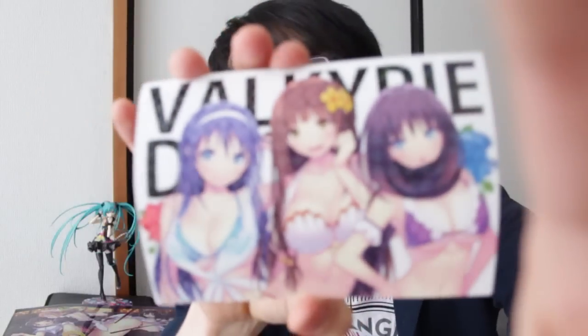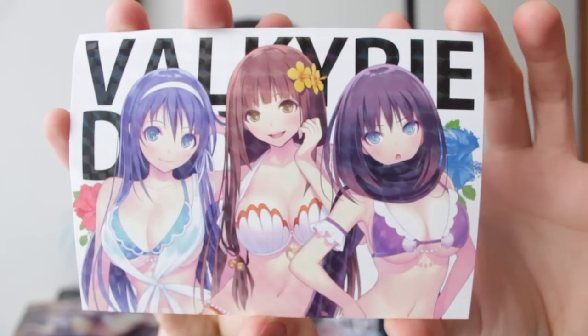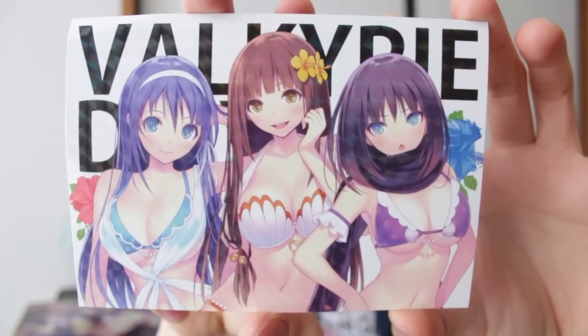This game on the PS Vita is called Valkyrie Drive Bikuni. I think the mobile game is called Siren. Bikuni is the Vita game, and then the other one is Mermaid, which is the anime. The swimsuit part of the package comes free with it as well — nice little illustration on there.